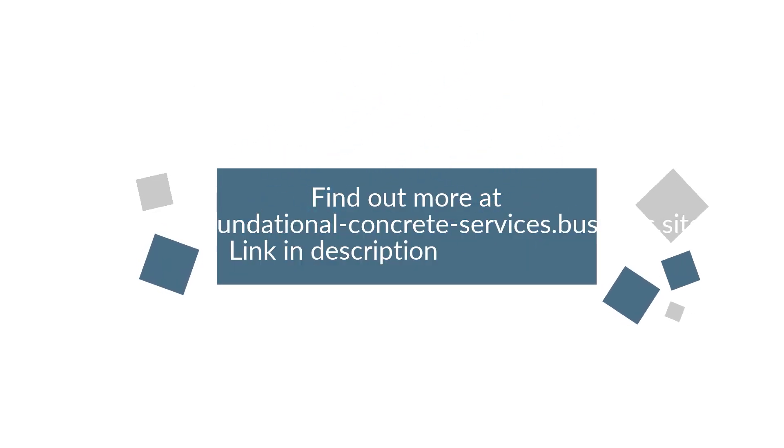Find out more at foundationalconcreteservices.business.site — link in description. We'll see you next time.